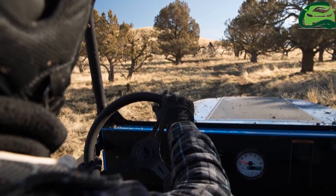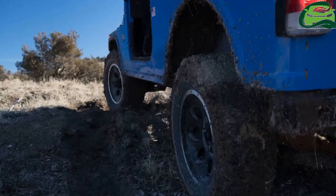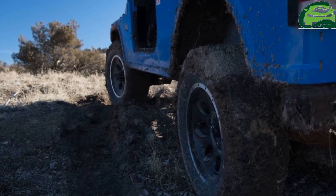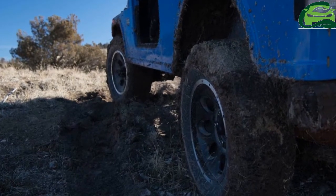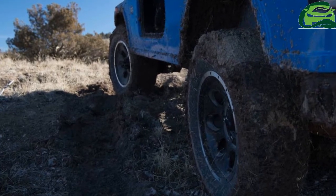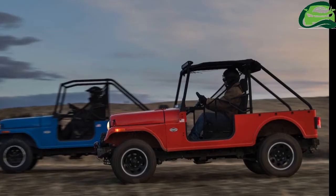Its production also takes place at the Detroit facility. It has a design inspired by the original Willys Jeep, but Mahindra has made the front grille look a little different to avoid any legal issues with Jeep in the USA. Unlike the Mahindra R, it does not have doors, a windshield or a hard top.